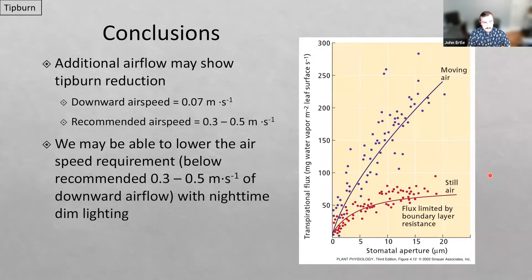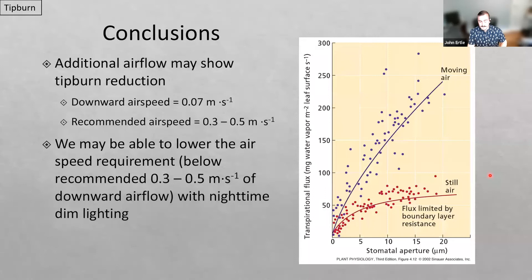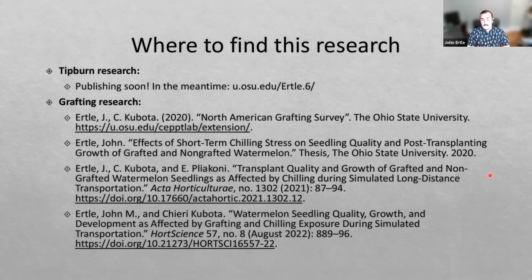That concludes all of my research points I wanted to talk about today. If you want to find this research, the tip burn research is being published soon. In the meantime, I have posters from previous conferences on the website listed. The grafting survey and the grafting research I presented earlier are published and available at those various sites. Thank you so much to PP Systems and especially Carrie for advertising this webinar and getting the word out. If anybody would like to find me, you can do so at the various links listed, or follow up with me by email at any point. Thank you so much for coming today, and I'm happy to take any questions.